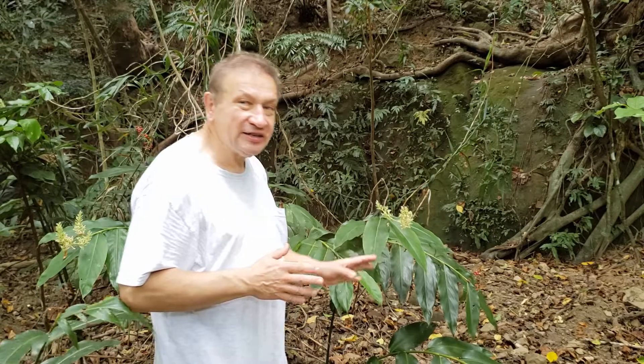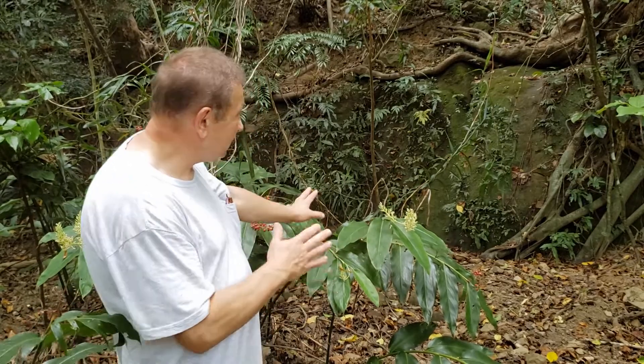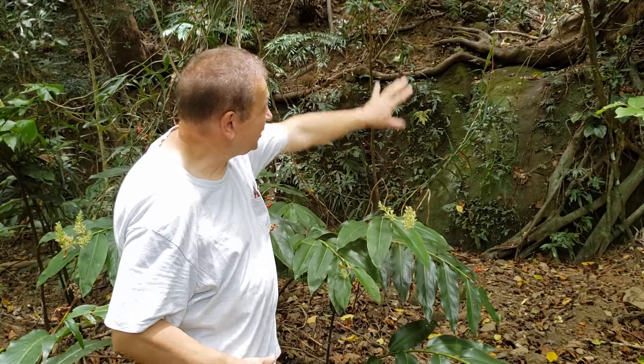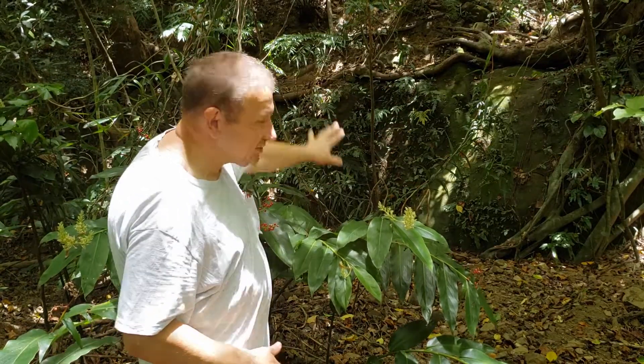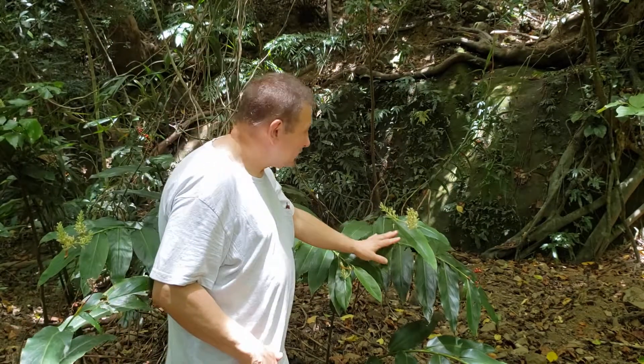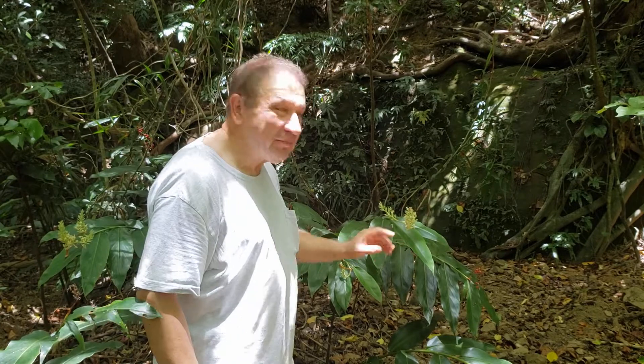I chose this Alpinia because it's very nicely set against the background of a giant ficus and ferns, and it gives you some understanding of how ginger plants — with only one stamen and a very remarkable flower — are flowering.